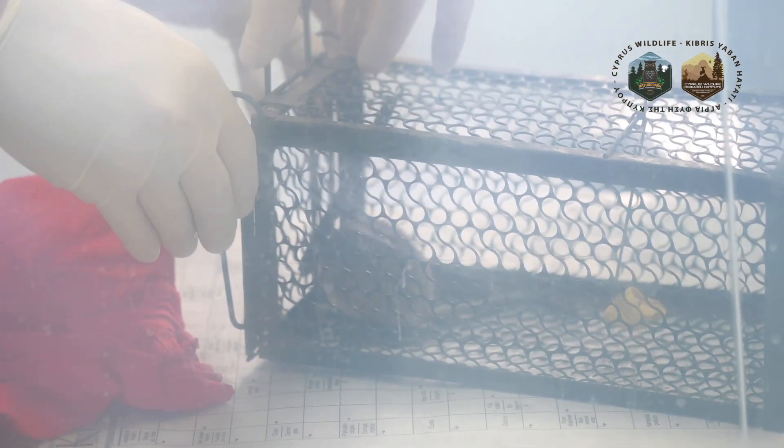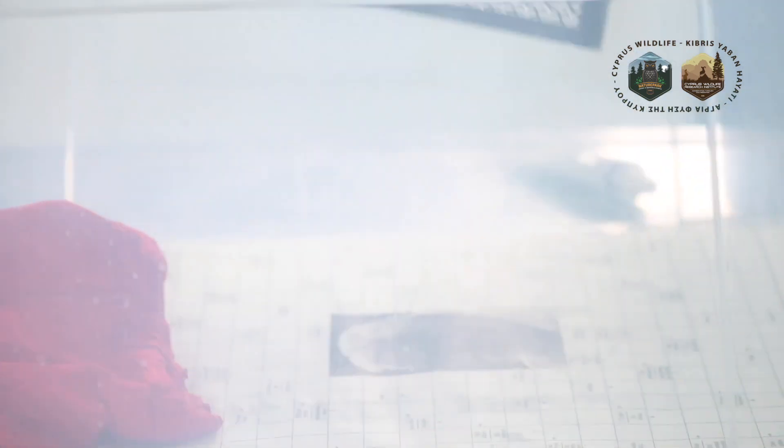Today we received a Cyprus spiny mouse in the hospital. We noticed immediately that it had a very big wound on the left side of its face. We first tried to see what the behavior of the animal was — if it was very active or very lethargic — and we realized that the condition wasn't very good from the beginning.